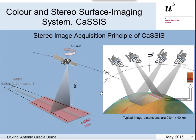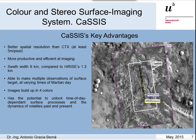CASIS will be capable of acquiring at least one image per orbit. In relation to CASIS key advantages, it has a better spatial resolution than CTX — exactly five meters per pixel — which will allow images that are more productive and efficient at stereo imaging. It will also observe larger areas than HiRISE does, and we will be able to make multiple observations of surface targets at different times in a Martian day. Images are built up in four different colors: red, blue and green, panchromatic, and infrared.